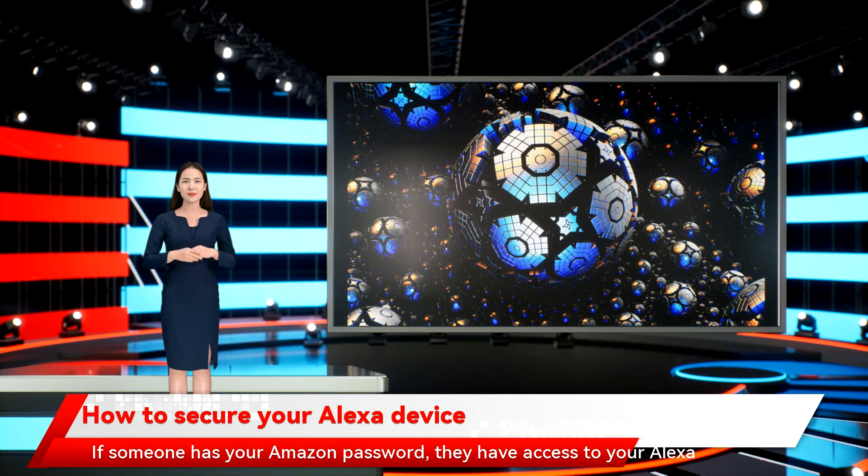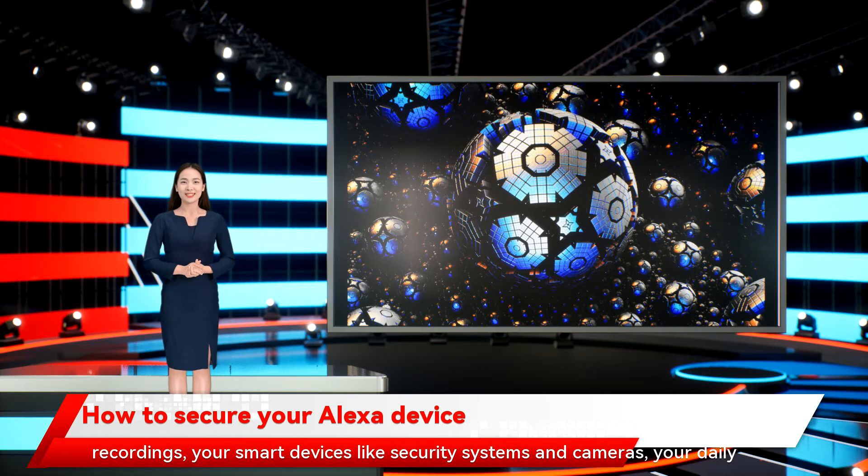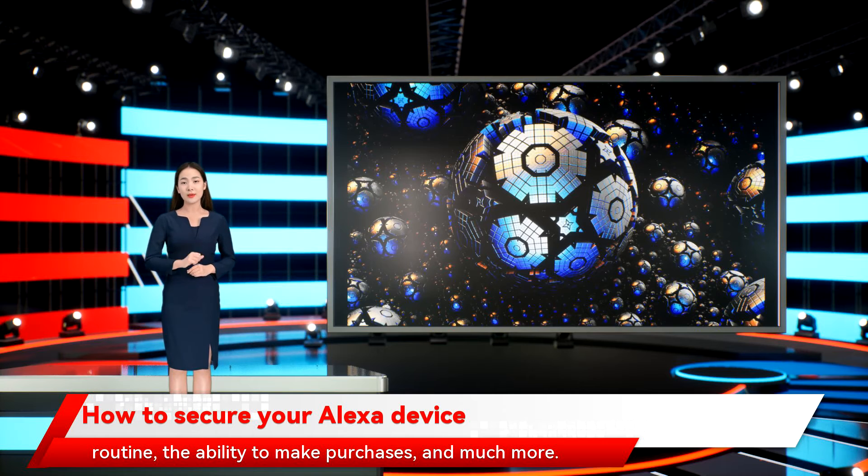If someone has your Amazon password, they have access to your Alexa recordings, your smart devices like security systems and cameras, your daily routine, and the ability to make purchases and much more.